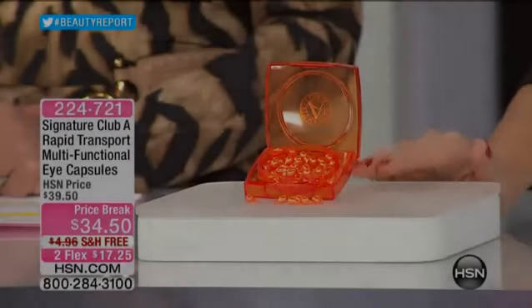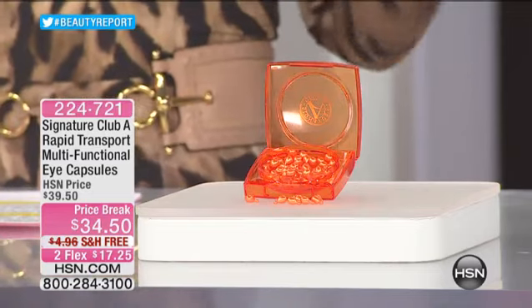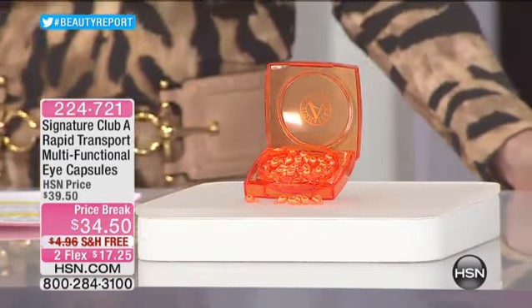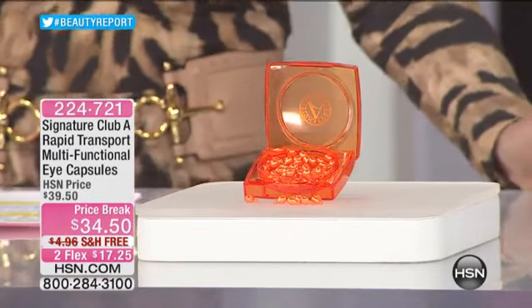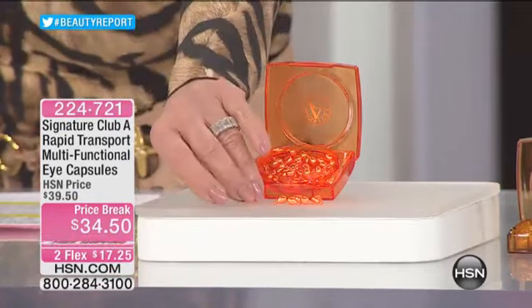It's on a price break at $34.50. Very rarely do you ever put these on sale — ever. And free shipping and handling is unheard of for something like this. And two credit card payments. Let me tell you the story of this.